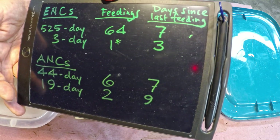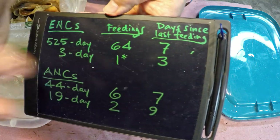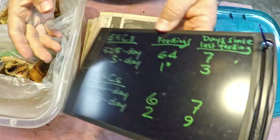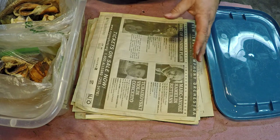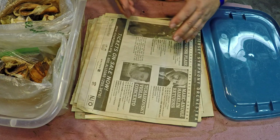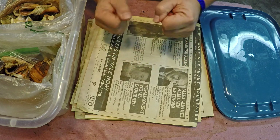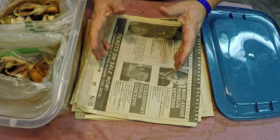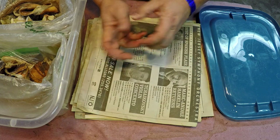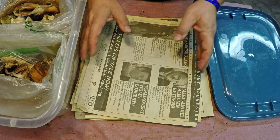Today I'm feeding all of these nightcrawler bins at once. Since the new ENC bin was just put into service and I built it with a fair bit of food already, I'm going to put only one food bundle into that one and two food bundles into all the others. So with three bins getting two bundles and one getting one, I've got to create seven little food bundles total. I figured I'd pre-assemble all these food bundles now so when it comes to feeding I can just drop them right in.